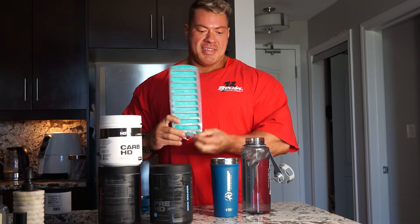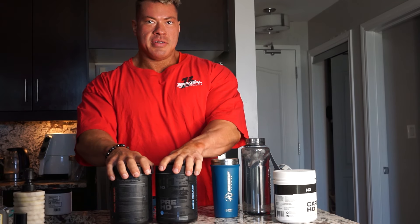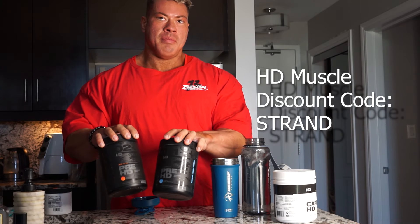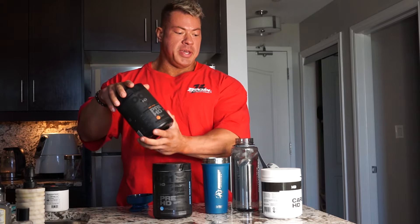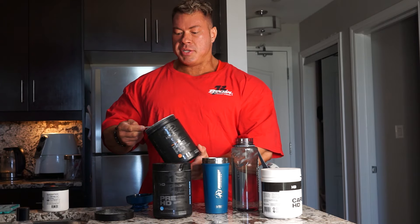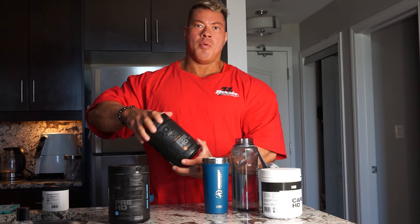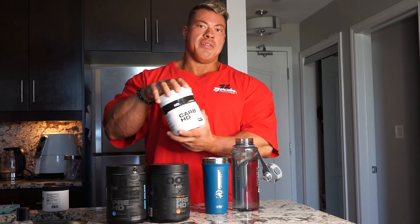It's pre-workout time — always have to have the ice, of course. We're gonna be doing some Pre-HD variant. The hardest part is always deciding what flavor and whether to go stims or non-stims. We had a pretty good coffee today, so I'm going with the non-stim variant — the peach juice flavor, which is absolutely delicious. It's sweetened with stevia, which is amazing. The non-stim actually has more nootropic agents than the stim version, so it's got more ingredients to help you focus even without caffeine. For the intra-workout I'm going to do a scoop of the unflavored Carb-HD.